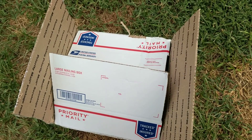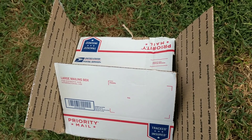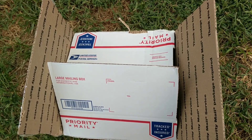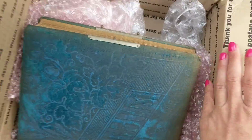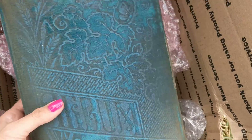Deanna here from Futures Past Boutique and today I'm going to do an antique Victorian CDV photo album reveal. Just got this box and have not opened the book yet to see what's in it. I just took it out of the bubble wrap but didn't even open it yet. So let's see what we got here.